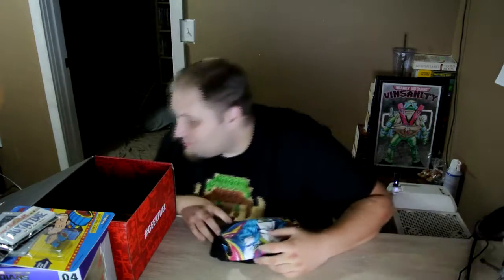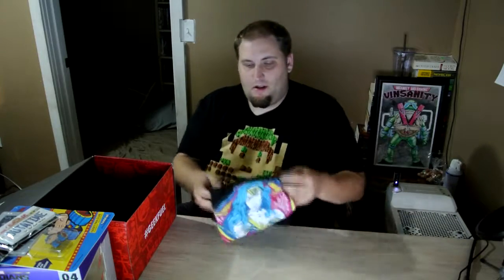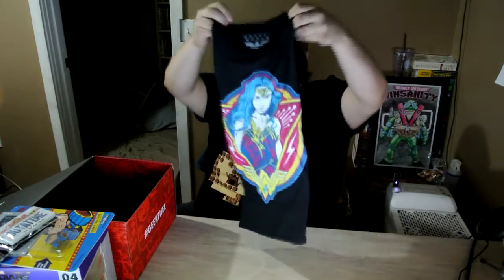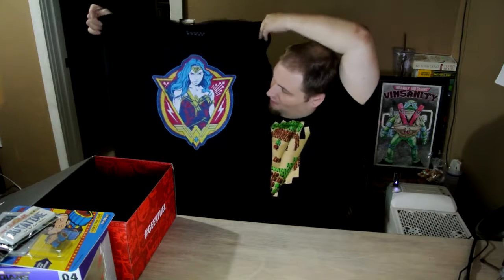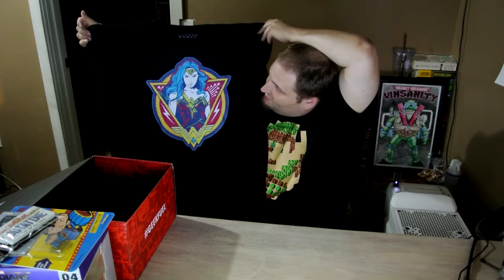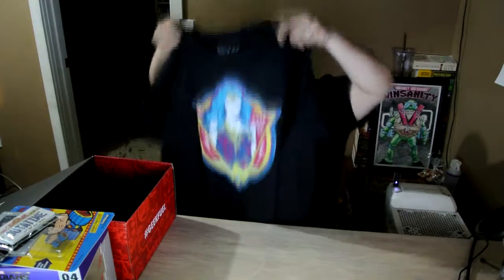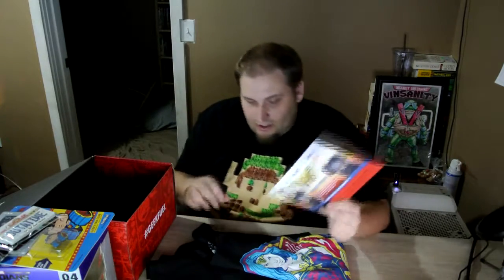That's four items out of the box, which means the last item other than the spoiler card is the shirt. And we got a Wonder Woman shirt! Not bad. I have not received really any Wonder Woman items. I've recently been a fan of Wonder Woman. I'm not so sure about this new one — I'll have to give it a little more time before I know which way I'm heading on that one. But I definitely really like the shirt.